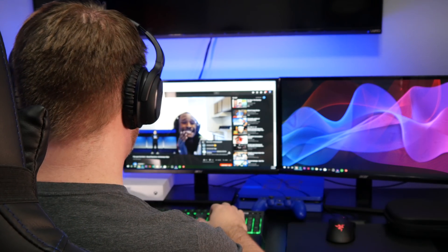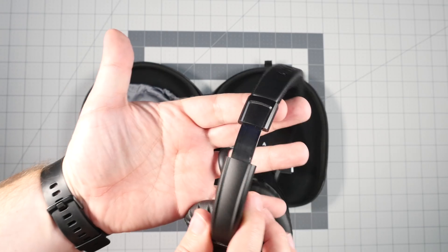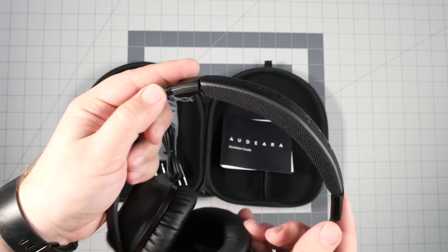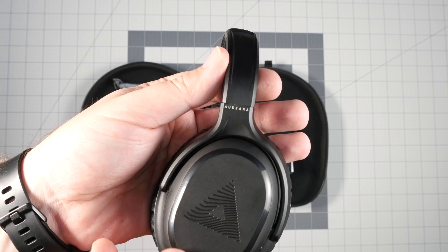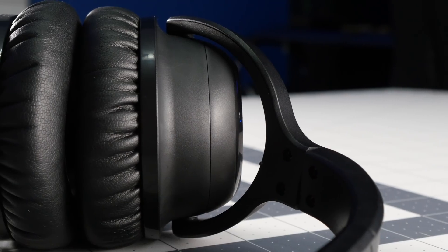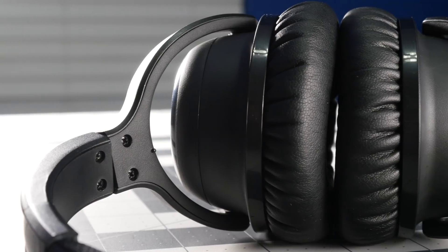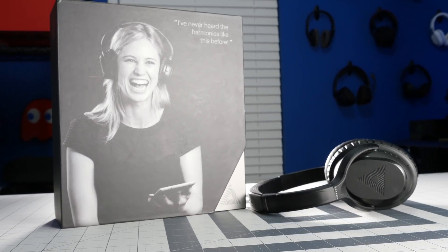Overall, $300 is a lot for headphones, but if you travel a lot or wear headphones all day, these will definitely do the trick. If you're a bass head, they probably won't. But if you like clarity, mid-range, and a balanced sound with a little punch, this is a great pair. If you're in the market for Bose or Sony, you can save $50 and get technology that's not in either — a different kind of experience. That's my review of the Audera A01s.